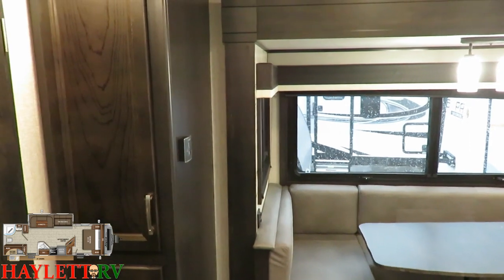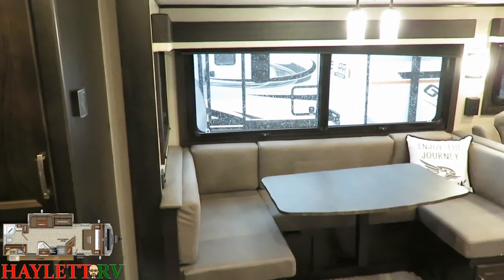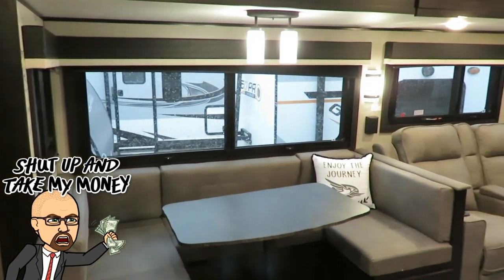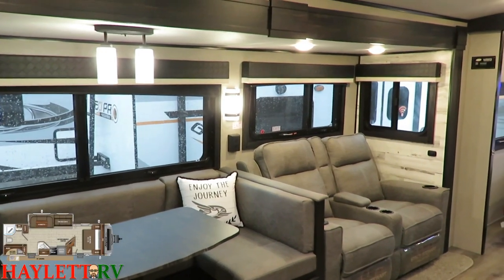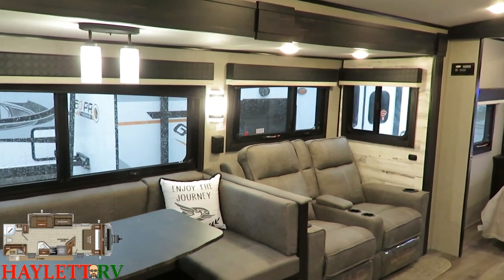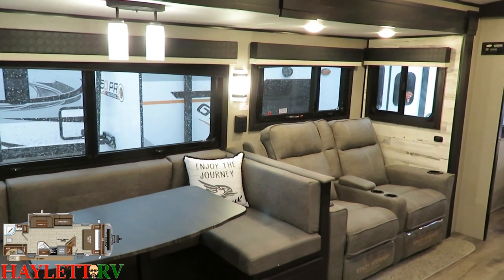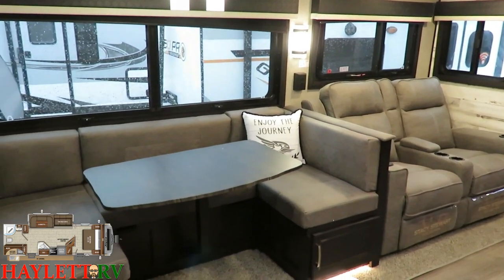Stepping just inside the main entry door, all I can say is, come on Jayco, this isn't even fair — this thing is beautiful. There is no other way to describe it. The modern farmhouse interior is, in my opinion, the best interior going on in the RV business right now. Many are imitating, but nobody is duplicating.